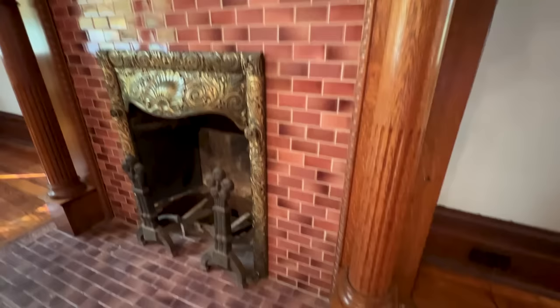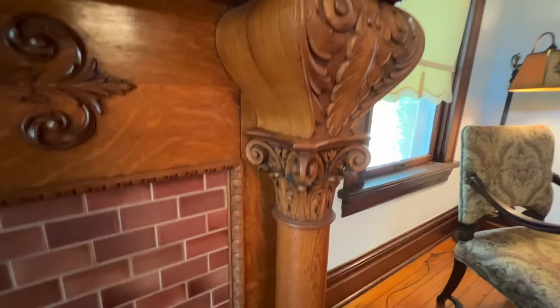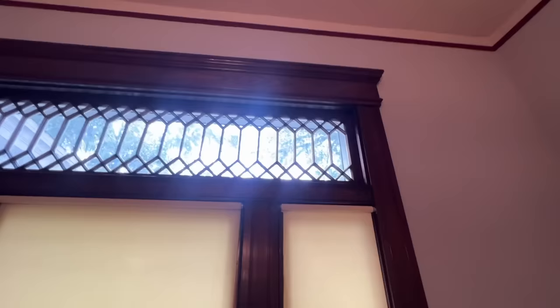I love being able to walk into a home like this and see architectural transition taking place right here. With all of our original tile both on the hearth and the surround, this brass insert is to die for. And then of course you have all of your original windows unpainted with your beautiful diamond painting on the top.